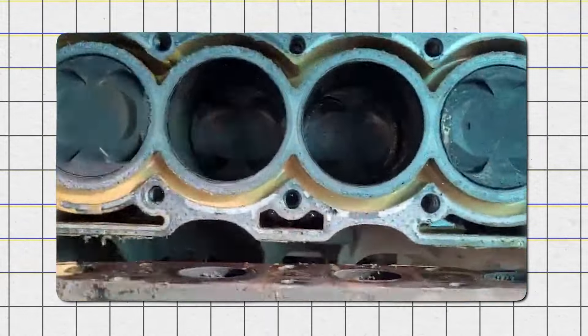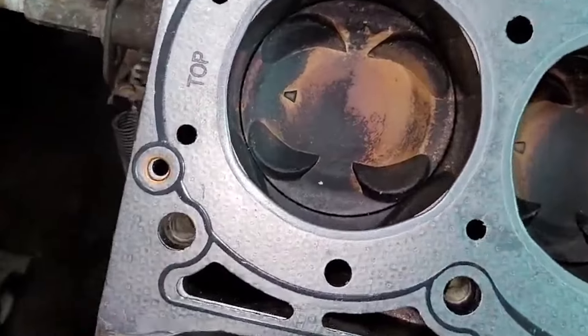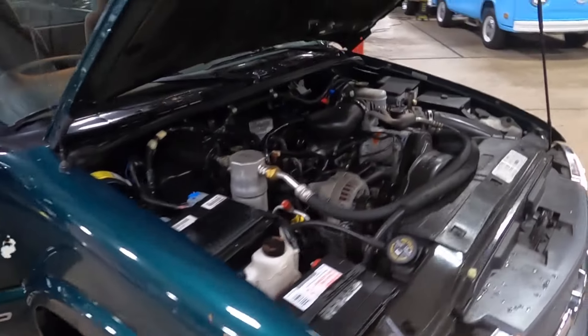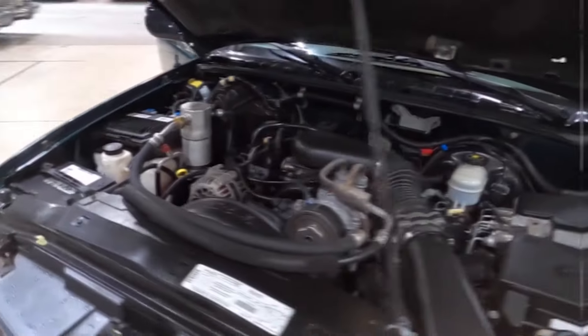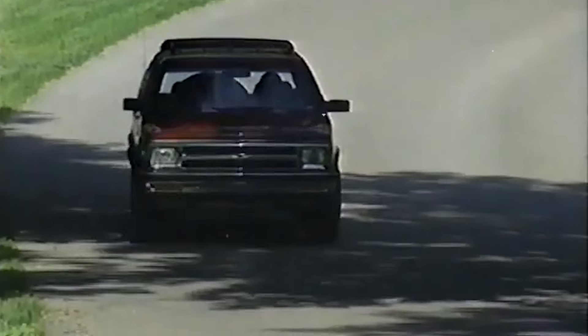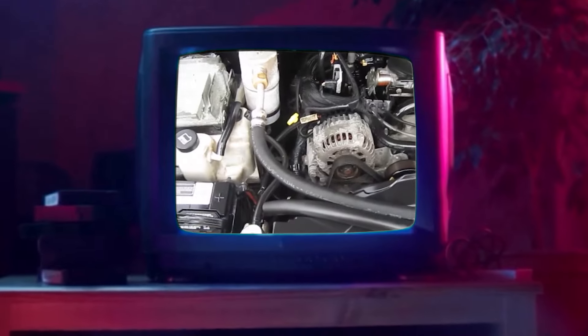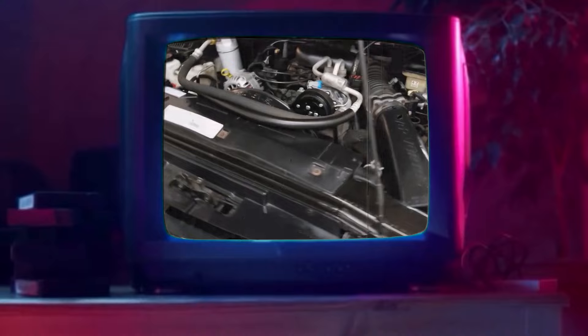The head gasket failures created serious problems because they could cause the engine to overheat, warp the cylinder head, and lead to expensive repairs. Furthermore, the engine's lack of power made it less suitable for heavy-duty tasks, which was a major drawback for a pickup truck. Despite these challenges, production continued until 2003 when the engine was replaced by the more reliable Ecotec series.